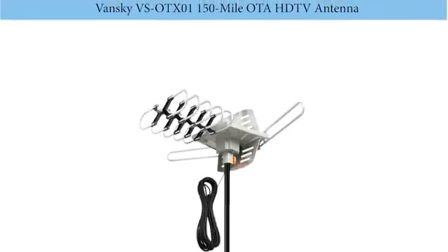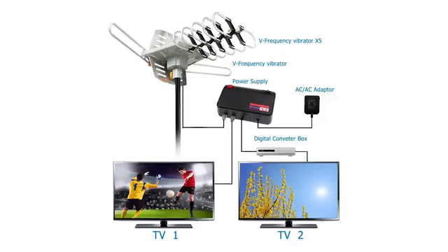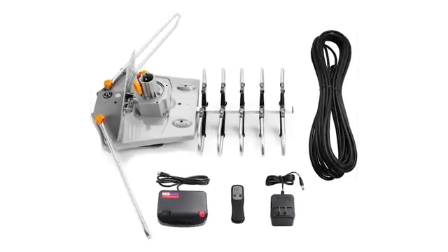Number 3: Vansky VS-HOT-X01 150-mile OTA HDTV antenna. The outdoor OTA antenna by Vansky is undoubtedly one of the most popular options on the market due to an affordable price and other advanced features. You would enjoy many high-definition channels without spending too much on satellite or cable each month. Just like other products, it comes with omnidirectional reception so that you can access more channels and content.